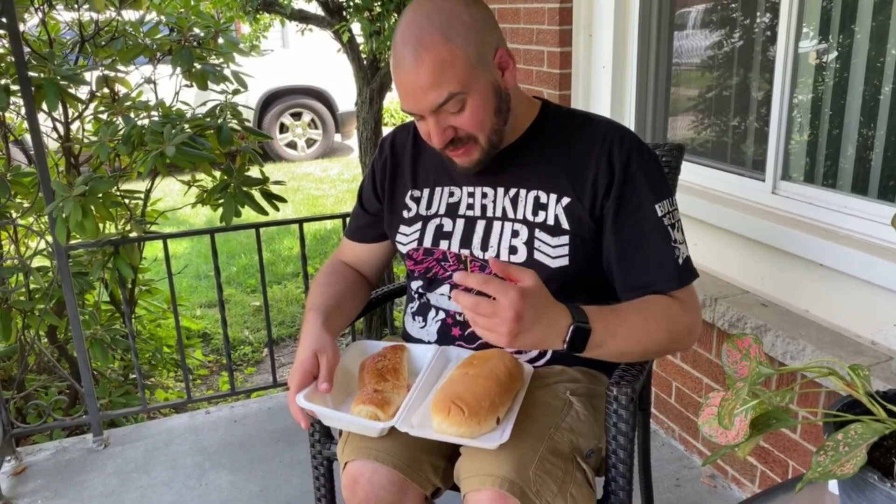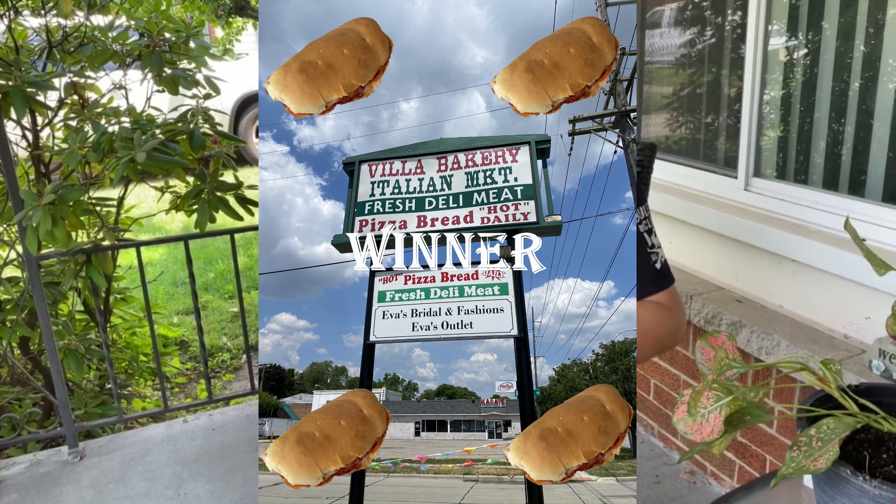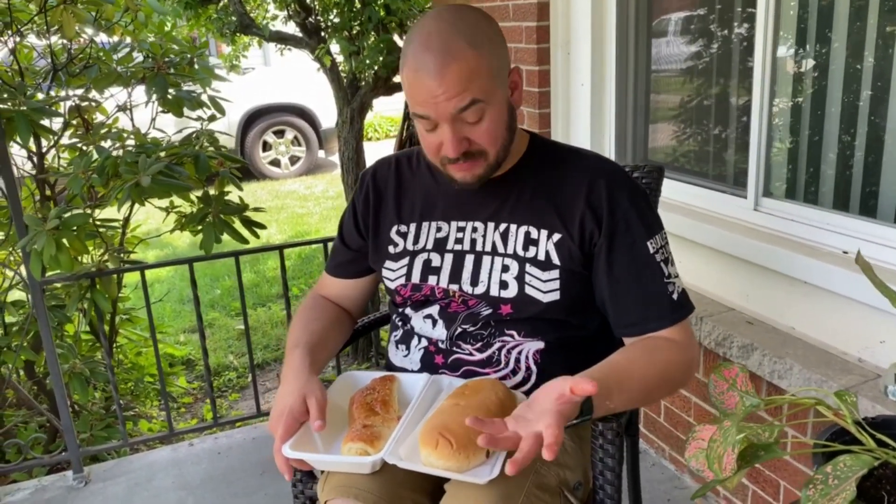Now it's on my hand! I definitely have to give the winner to the pizza bread from Villa Bakery. I honestly thought going into this that Handy Mart might have been the winner, but Villa, I gotta give it to you on this one.